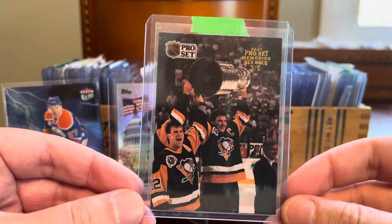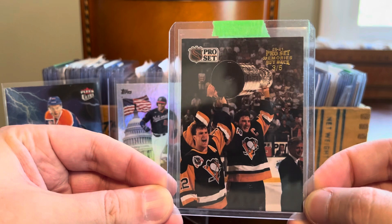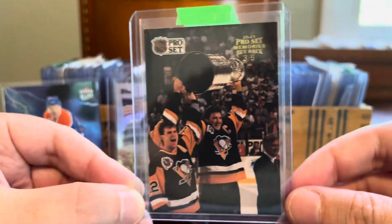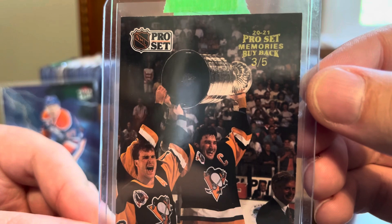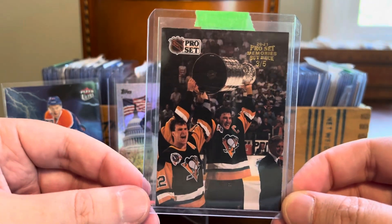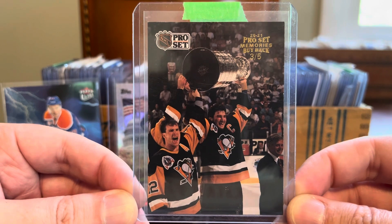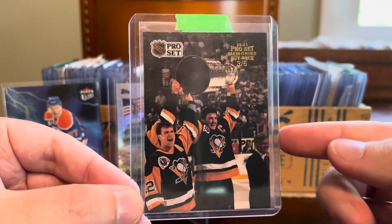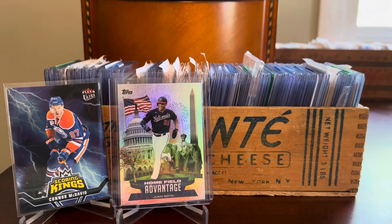We're really pulling some fire here today. Check this one out — this is a buyback from the 2020 Leaf Pro Set Memories set. This is a 1991 Pro Set hockey card that was bought back and stamped with the Pro Set Memories buyback stamp, then issued as an insert in the Leaf Pro Set Memories 2020 release. As you can plainly see, this is numbered to five. So for all these cards, they made six buybacks: there's the gold numbered to five, and then there's a red one-of-one. I couldn't believe I found this amazing Mario Lemieux hoisting Lord Stanley's Cup from the Penguins dynasty, where they won back-to-back Stanley Cup championships with names like Lemieux, Jagr, and Francis on the roster. It's a really cool, very scarce card. I know buybacks aren't for everyone, but I love them. Finding a hockey version of a player of this caliber, numbered to five, just made my day.